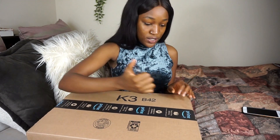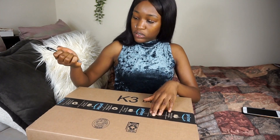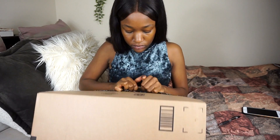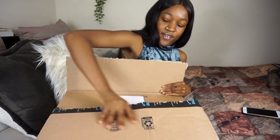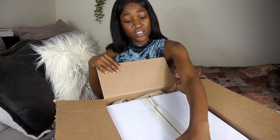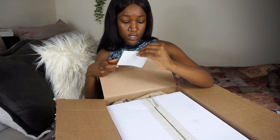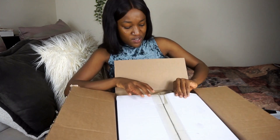Let me tilt this a little bit more so you can see what's going on in the box. They put a box in a box! Travel cosmetic makeup organizer bag. It's huge — why is it so big?